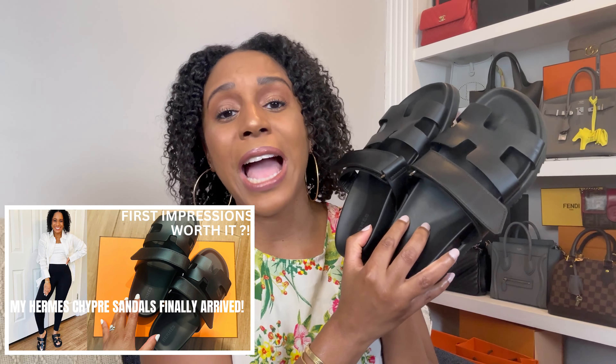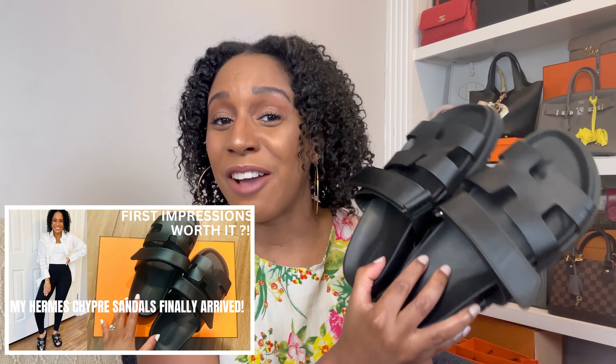Moving on to pros and cons - and within that, which one I would recommend, which answers the question I posed at the beginning of this video. So with the Chypre sandals, as you know from my first impressions video, I wore them to work for eight hours and filmed that video after a full day of work because I wanted to give you a good idea. Best advice: pros are that they are pretty comfortable in the footbed.